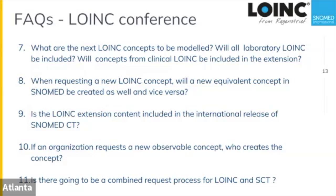When requesting a new LOINC concept, will an equivalent SNOMED concept be created? We want all observables to be created in the LOINC extension, then moved to SNOMED. The agreement allows SNOMED to make observables in emergency situations, but the general path is to have one community interested in observables create LOINC codes that are then immediately made available in the SNOMED extension.